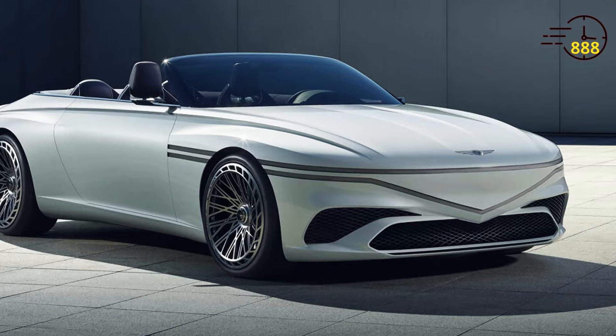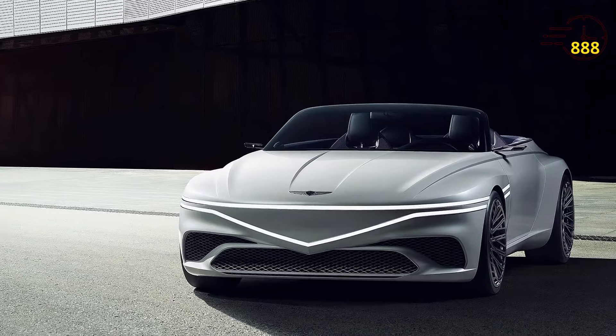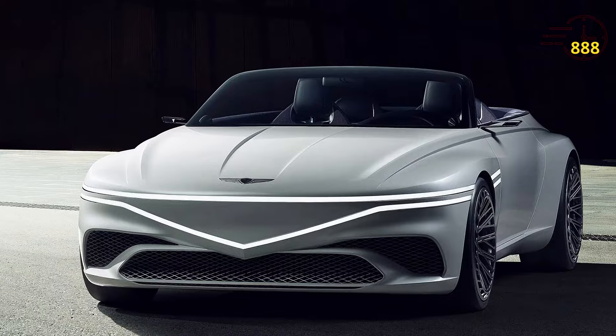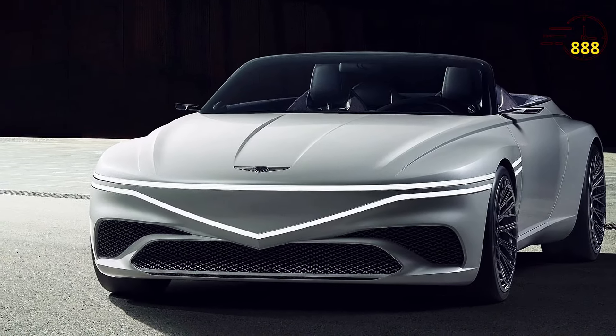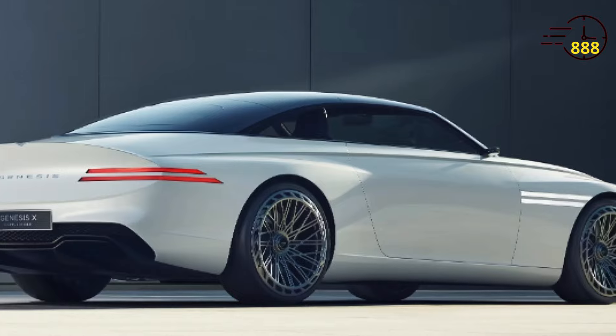On the road, the GT90 offers a refined and comfortable driving experience. The adaptive suspension and all-wheel drive system ensure excellent handling and stability, whether you're navigating city streets or cruising on the highway.